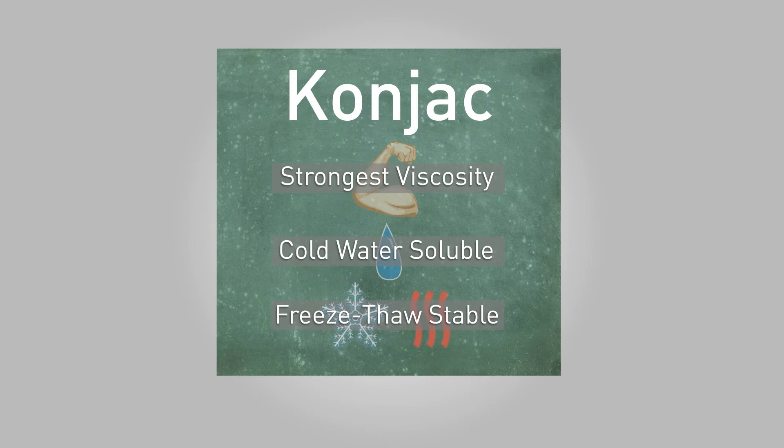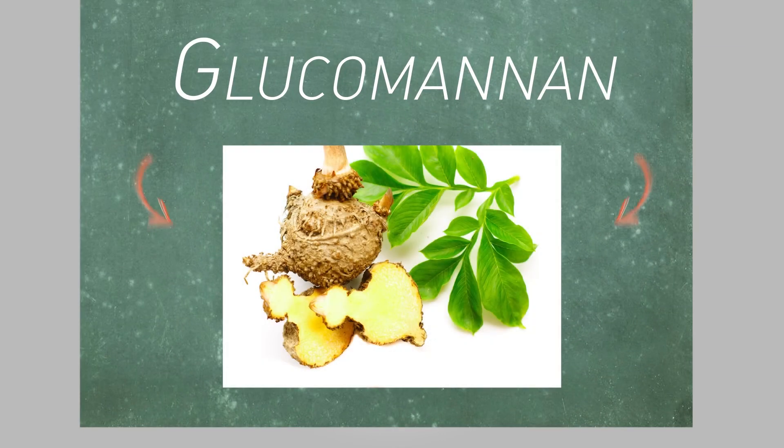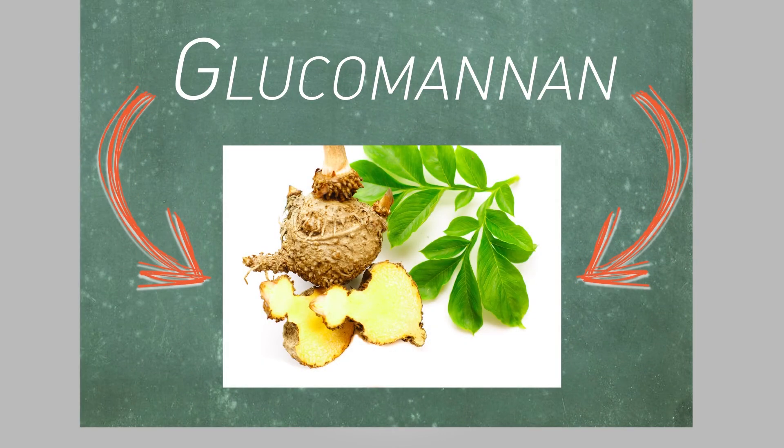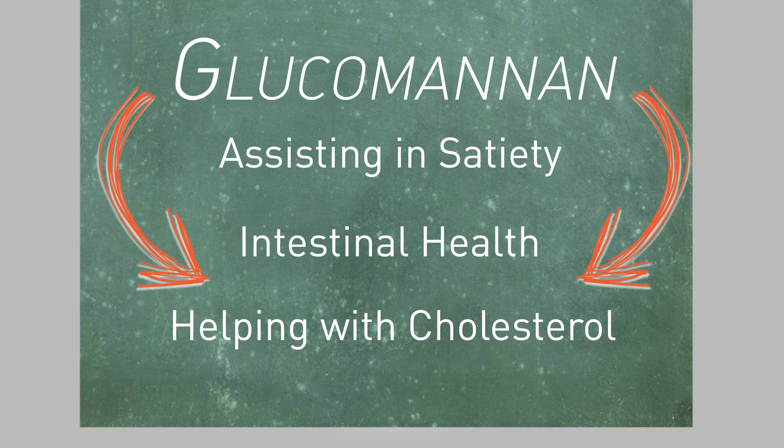Another fascinating aspect of konjac is its numerous health benefits, which come from glucomannan — the main component that makes up the konjac root. Glucomannan accomplishes many things, like assisting in satiety, helping with intestinal health, and the lowering of harmful cholesterol.